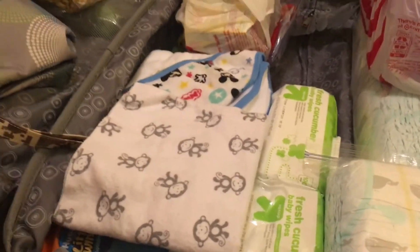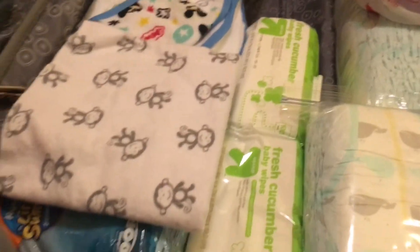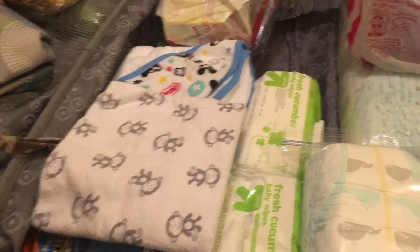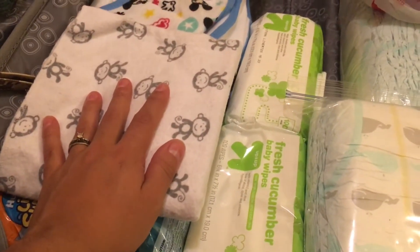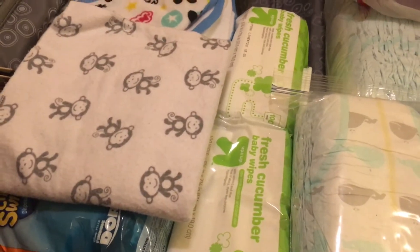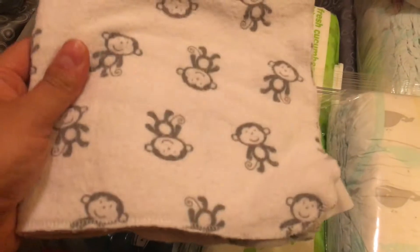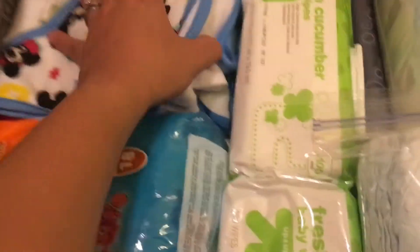I have two swaddles — I chose swaddles over blankets because they're not as bulky. It's mostly hot at Disney World but it can get cool, and he might need a blanket, so I thought swaddles would be sufficient. They can be used for multiple purposes: a blanket, something to sit on, something to shade him with. If I need to wash them I can do laundry, but these are versatile.